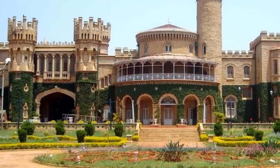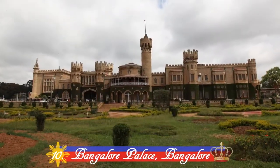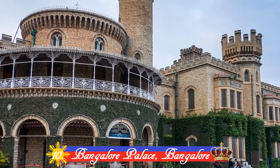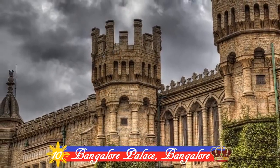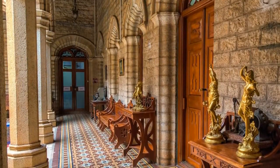Number 10: Bangalore Palace. Built by the Udayar dynasty in 1887, the Tudor-style architecture and magnificent wood carvings are second to none. The beautiful architecture of this palace is believed to have been inspired by Windsor Castle of London.